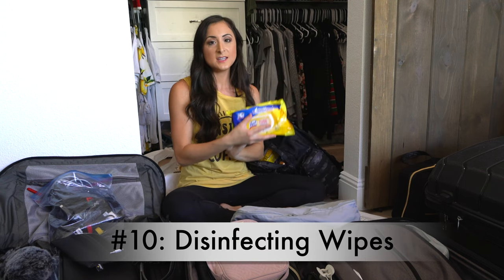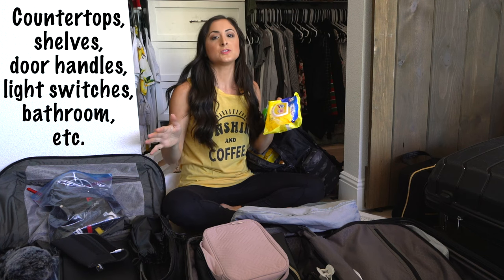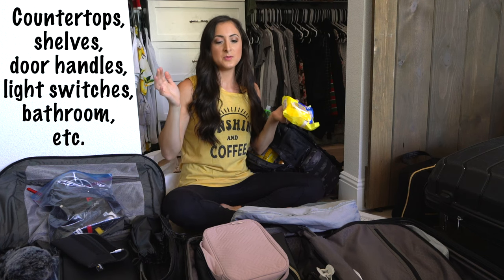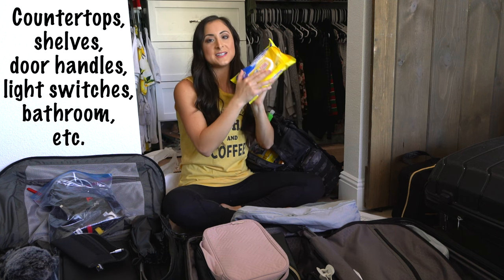Number ten: disinfecting wipes. When you get to your stateroom, it's nice to clean down all the counter surfaces, bathroom, handles, light switches, doorknobs — whatever. Bring your disinfecting wipes.